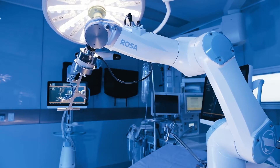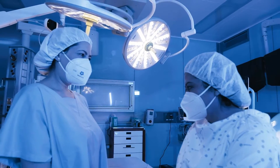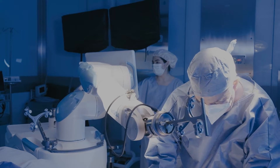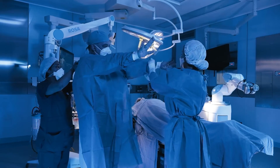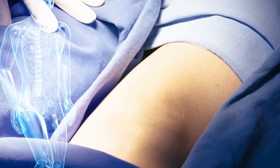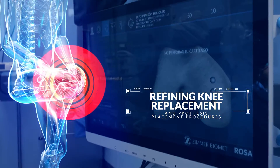We keep evolving with cutting-edge technology to ensure optimal results for our patients. Now equipped with a robotic surgical assistant designed to aid our certified orthopaedic surgeons in refining knee replacement and prosthesis placement procedures, thanks to ROSA's millimetric precision.